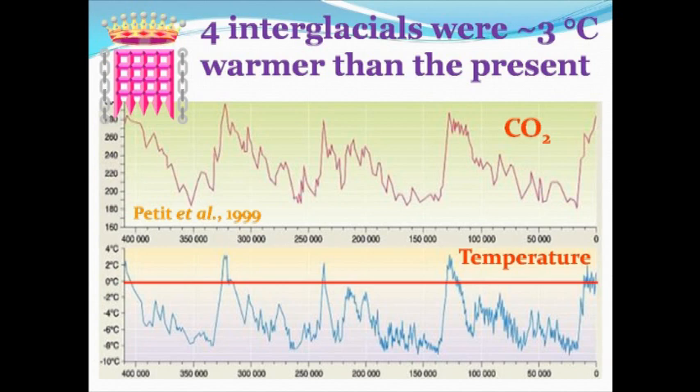We can tell by the layers of ice roughly how deep we are, how old the ice is, and from that we can construct these records going back, in this case, about 600,000 years. You'll see there are these four previous peaks of temperature, all of which are bigger than the peak of temperature in the Holocene climate optimum, which occurred 6,000 to 8,000 years ago.